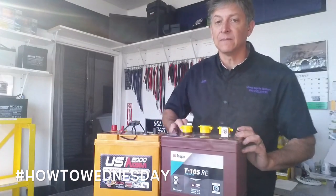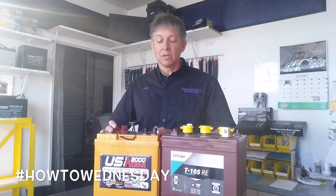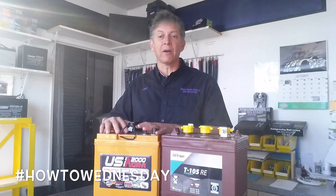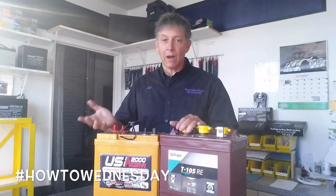So what does amp hours mean? Amp hours are a measurement tool to understand how many amps you can discharge from a battery over an amount of time. A realistic amount of time would be 20 hours of usage.